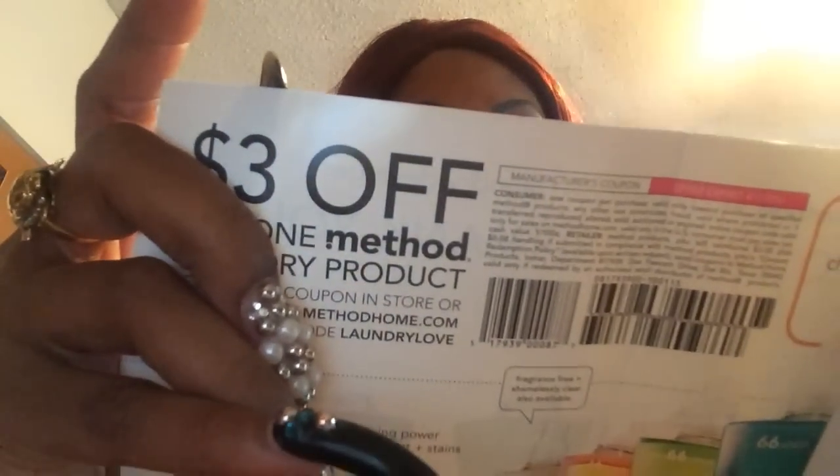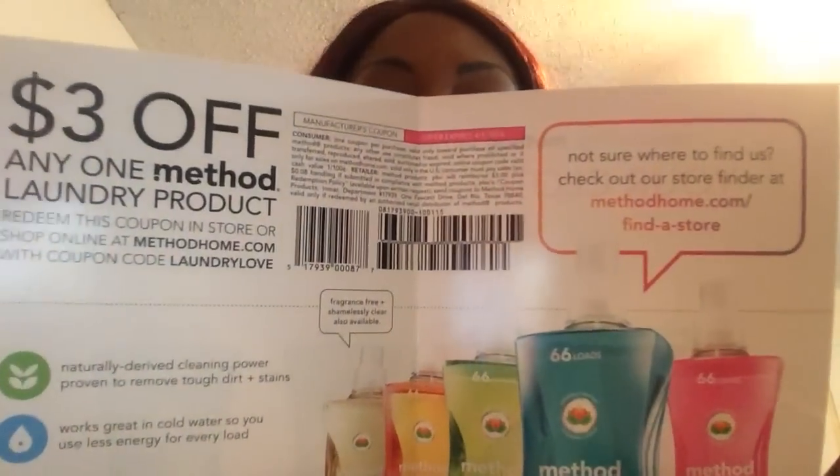Let's see what I got from Pinch Me — I don't even remember what I picked! First, they gave me some laundry detergent. This is the coupon for the laundry detergent — three dollars off — and it shows the different laundry detergents available.